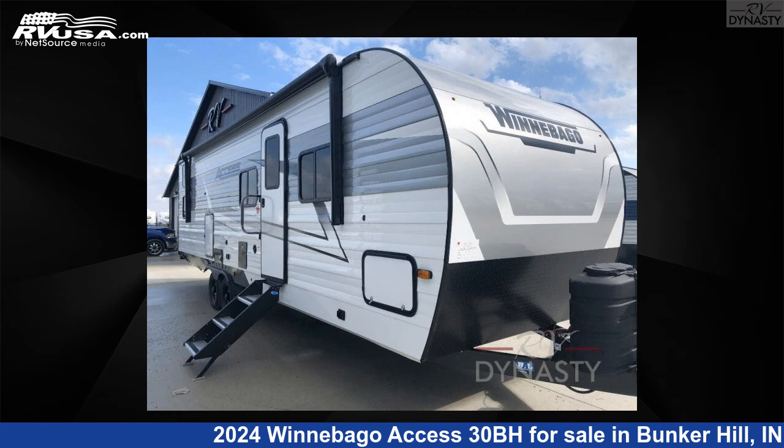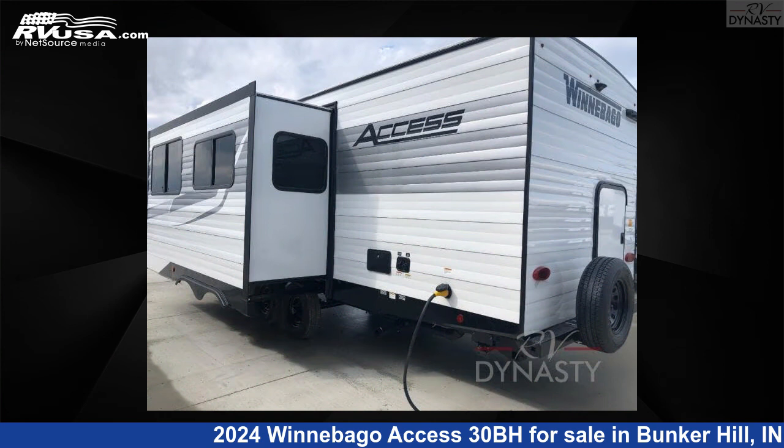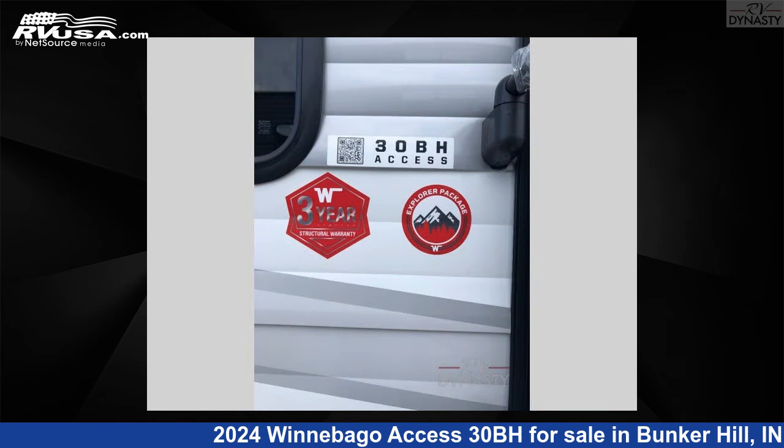This 2024 Winnebago Access 30BH is a travel trailer RV. It is located in Bunker Hill, Indiana, 46914 and is offered for sale by RV Dynasty. Click the link in the video description to visit RVUSA.com and see more photos as well as the current price.